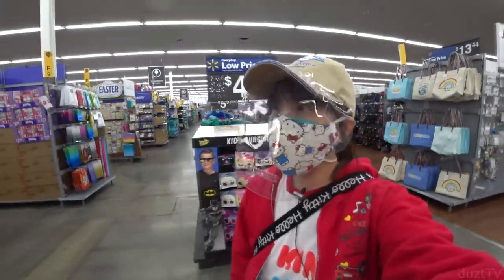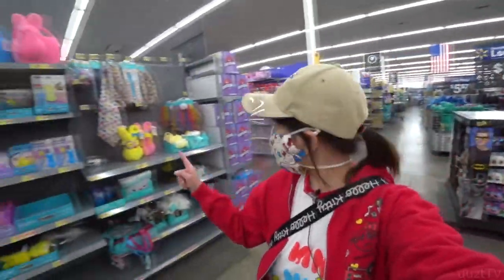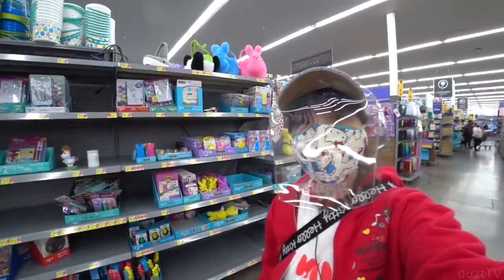I'm at Walmart now and this here is the Easter section. Let's see what we can find.